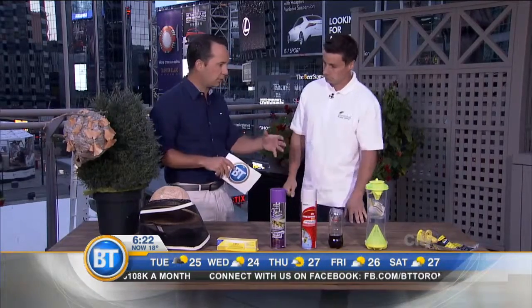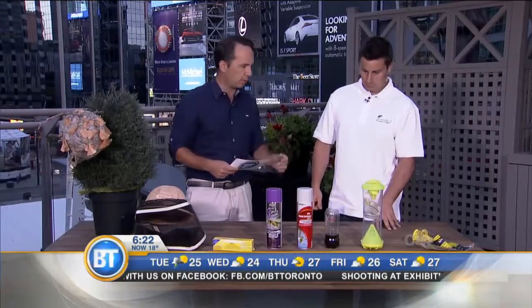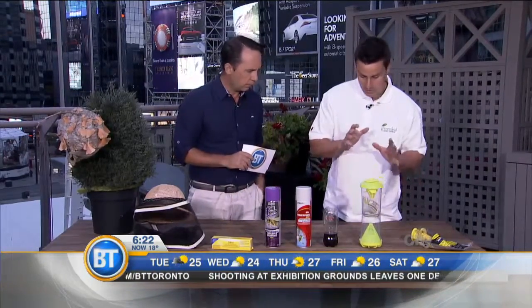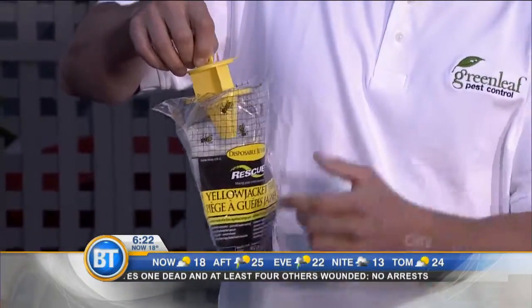Nests are coming active right now and people are noticing them when they're outdoors. Here are some different examples of traps that people could purchase on their own. This is a yellowjacket trap — you open it up, cut the top out, and hang it. There's a pheromone in here, and you can add apple juice or just water. Sometimes the more sugary it is, the more wasps it actually catches.